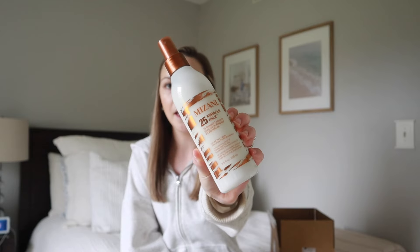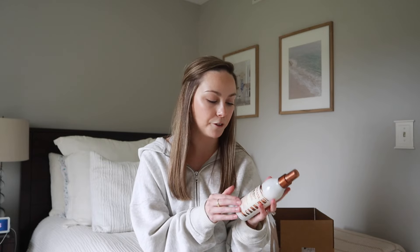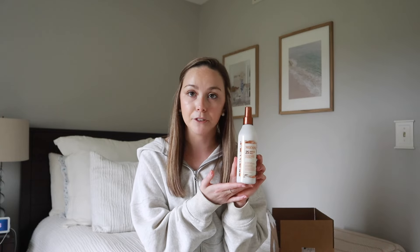This next product is something I've been wanting to purchase a full size of for so long — the Mizani 25 Miracle Milk. This is another leave-in product but it's a spray, so I like to use it as a detangler. When I get out of the shower, I'll use my microfiber hair towel, take that out, and before I brush through my hair I'll add something like this. There are literally 25 benefits to this product — moisturizing, strengthening, and so many great things. I absolutely loved the little sample I had, so I'm very excited to have the full size.